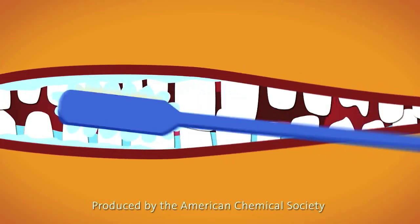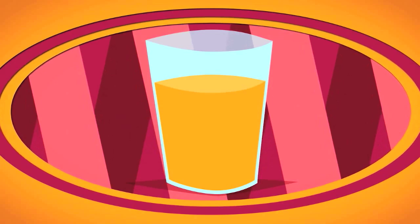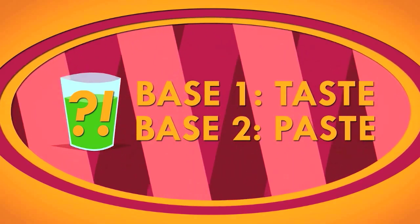What is it about toothpaste that transforms the sweet flavor of orange juice into something so atrociously bitter? To get to the bottom of this phenomenon, we're going to have to cover a couple of bases here, and the first one is a sense of taste.